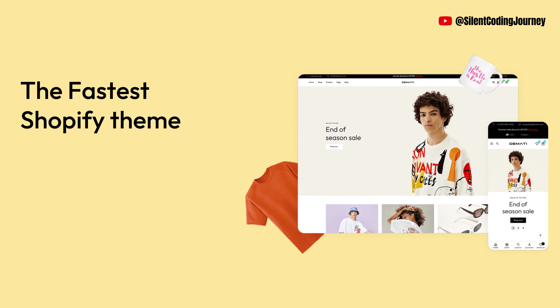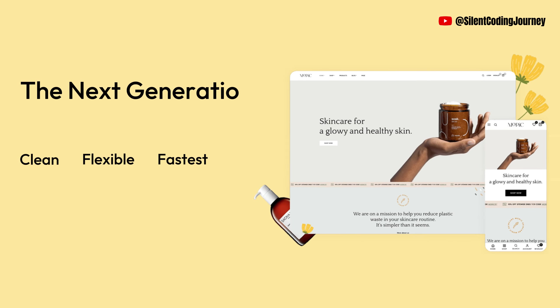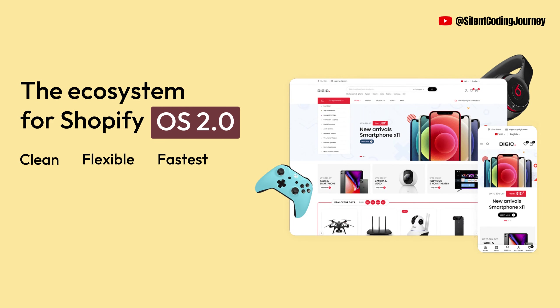Emeko. Unlock digital treasures. Demati is an ecosystem for Shopify, with all powerful features to upsell, cross-sell, increase customers' experiences, and tons of well-designed demos.